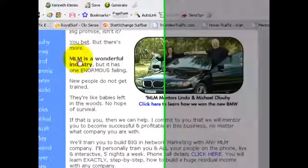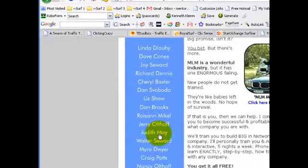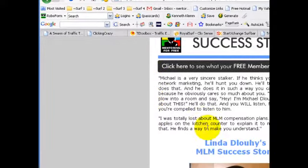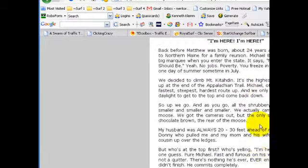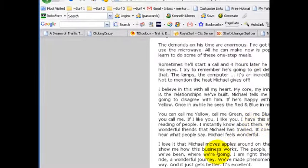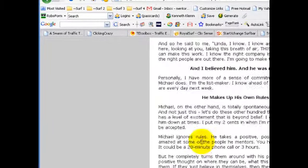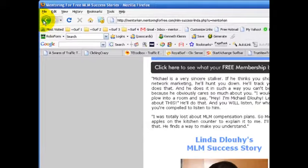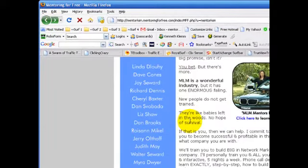What's nice about this page is all these testimonials. If you click on each one of these names, you'll see some really great testimonials. You can learn a lot yourself about the Mentoring for Free system and what people have to say about it. And then you can click the back arrow to go back and maybe read some other testimonials.